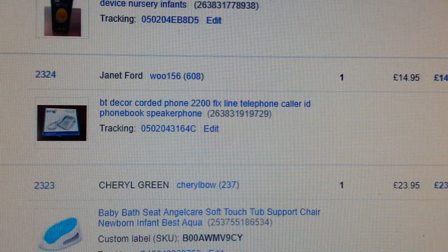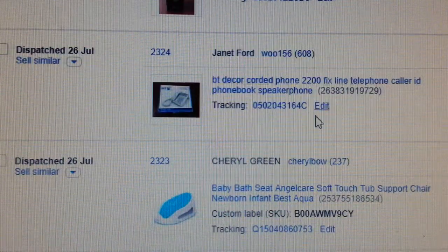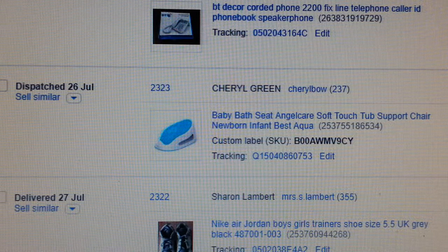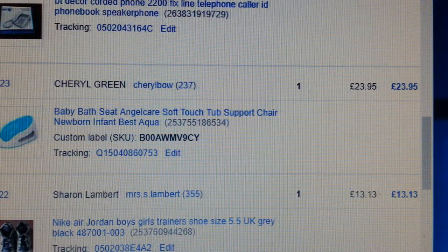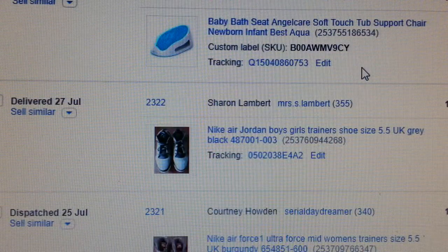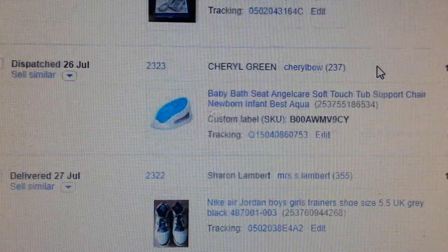If you ever find any BT cordless phones, always pick them up — they're always a good seller. This one I paid four quid and got back £14.95. Now this item here — a baby Angelcare baby bathtub — this was a dropship sale.